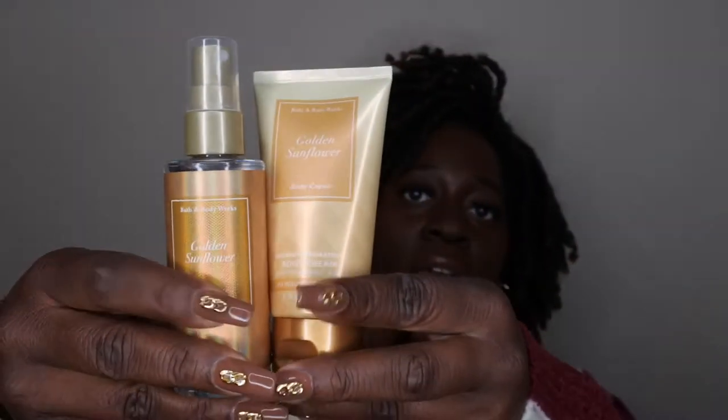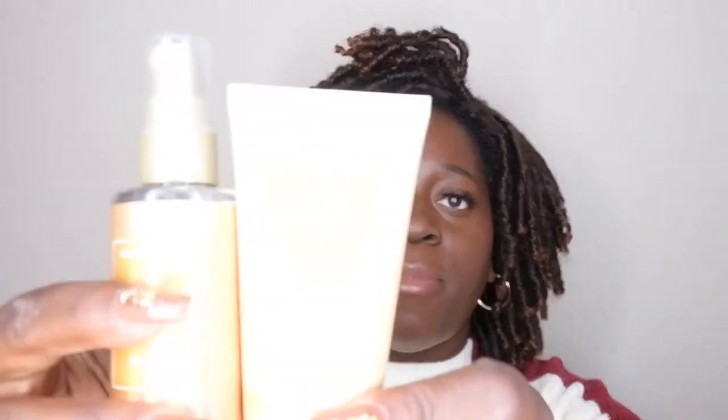I also picked up Golden Sunflower in the fine fragrance mist and a mini body cream. I discovered it while shopping with a friend — it smells like a soft floral scent. You can definitely smell the floral but it's not heavy; it smells like a soft perfume. I'm happy I picked it up, and I'm curious to see what the lasting power will be like.